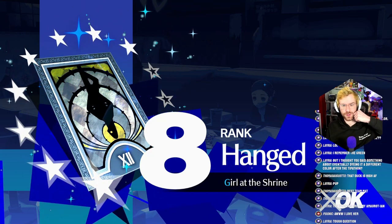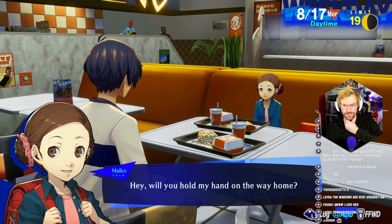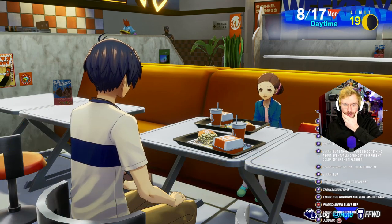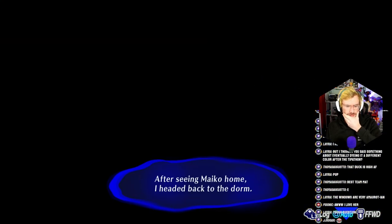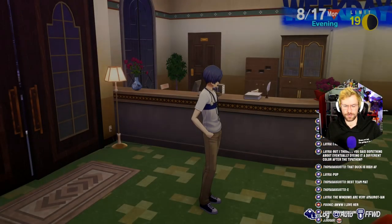We're at rank 8 with her. You better get home. Will you hold my hand on the way home? Sure. Still a little creepy that we found her playing in a park and we're like, hello, we're your friend now. But, you know.